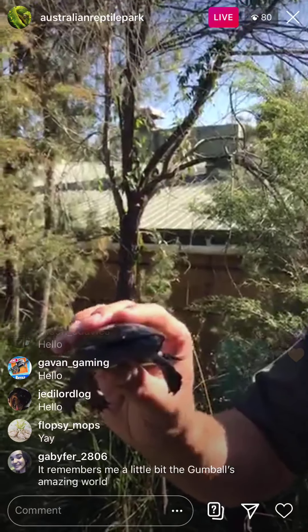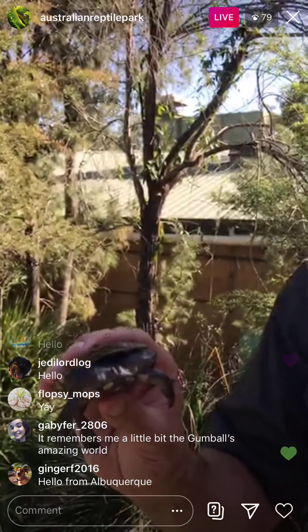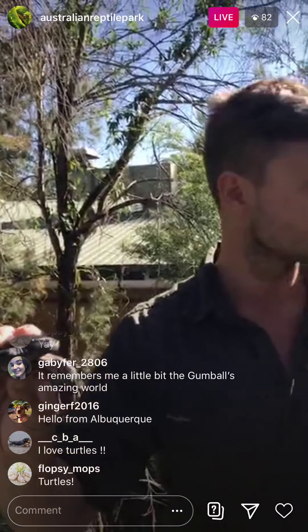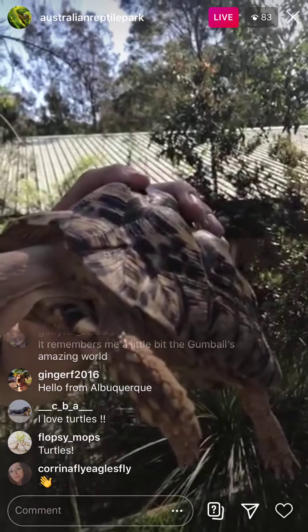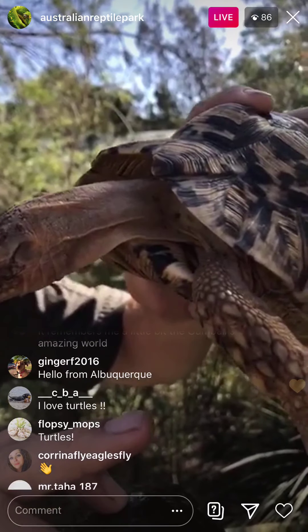One of the questions people always ask me about turtles and tortoises in particular is: what is the difference between the two? I thought the best way to talk about the difference is to show you. So right now in my right hand we've got an Australian freshwater turtle species, but now I'm going to show you a South African species of tortoise — the leopard tortoise.